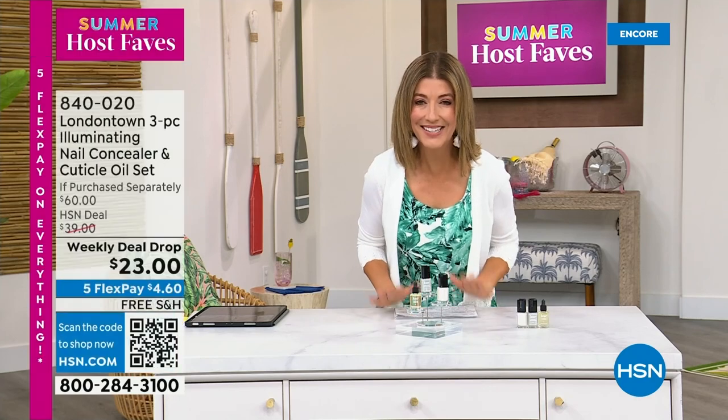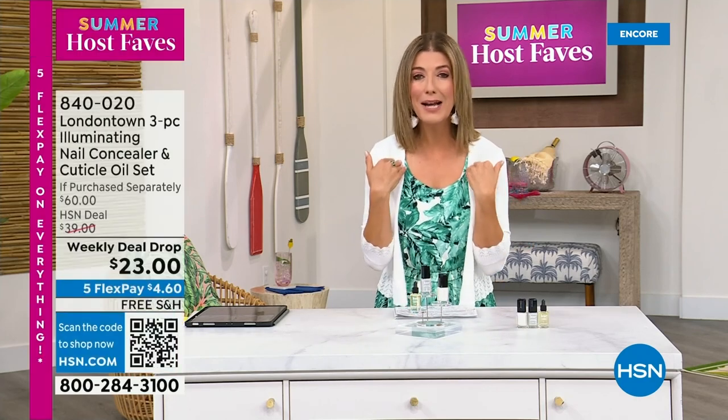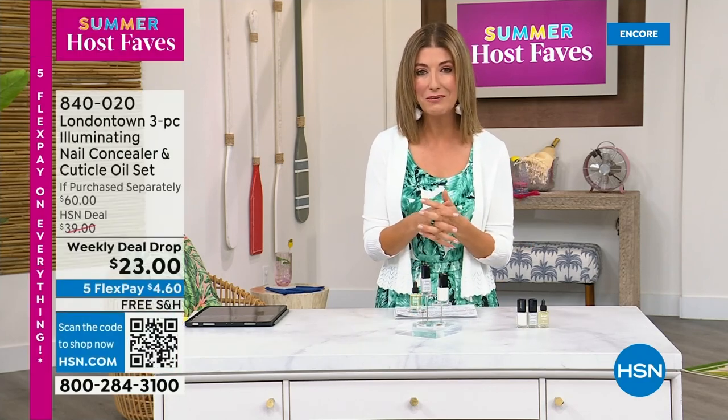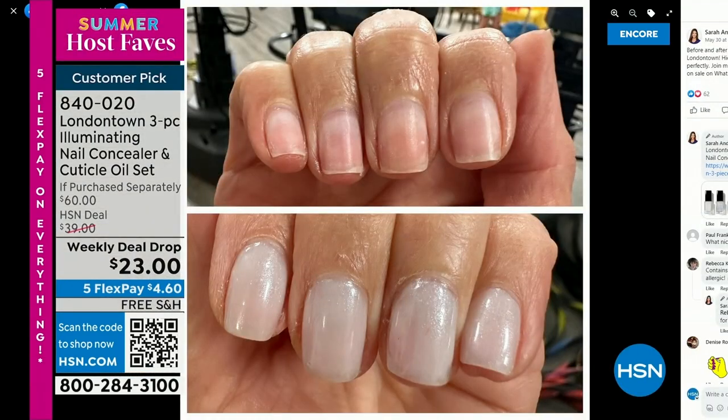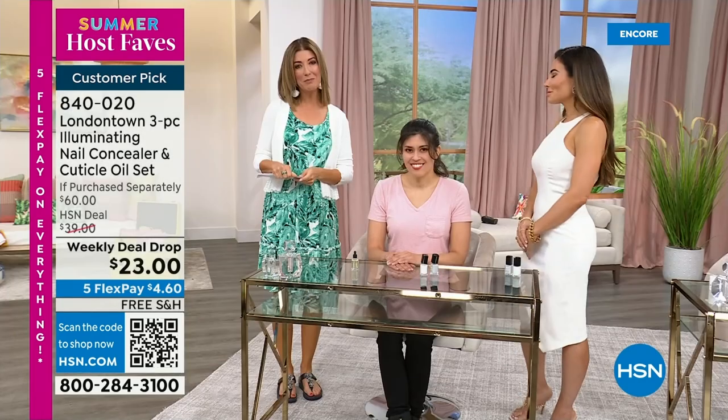I want to show you my nails — I picked this for our host fave show tonight because my nails, without polish, show nicks, dullness, stains, and nail polish from last week. But I don't want to go to the nail salon or a spa. This is a manicure you can do at home. No base coat required. No top coat required. It dries hard like a gel, and you can get it home today on Five Flex Pay and free shipping.